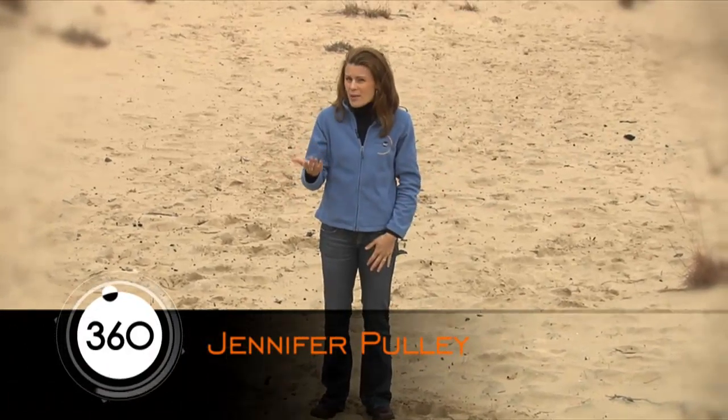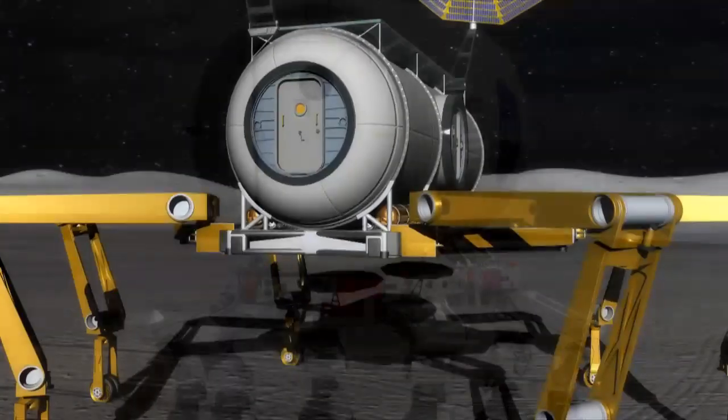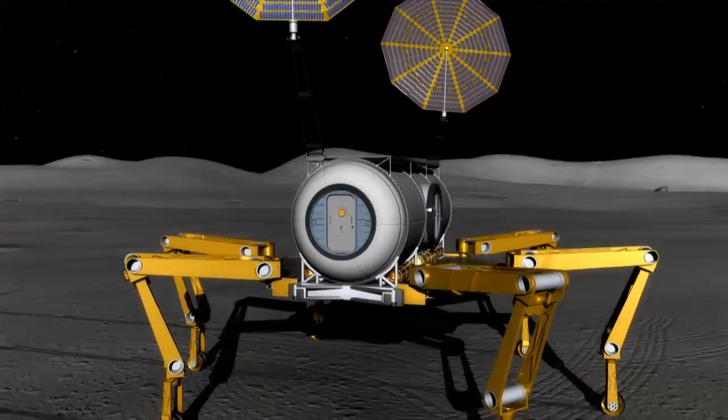Here on Earth, if we have to move heavy payloads or structures around, all we really need to do is look up a moving company or heavy equipment company. But on the moon, it's going to be very different. One viable solution NASA has come up with is to build a really versatile vehicle that can accomplish a lot of different tasks. This new vehicle is appropriately named ATHLETE. Here's Johnny with ATHLETE test lead Julie Townsend to tell us all about it.